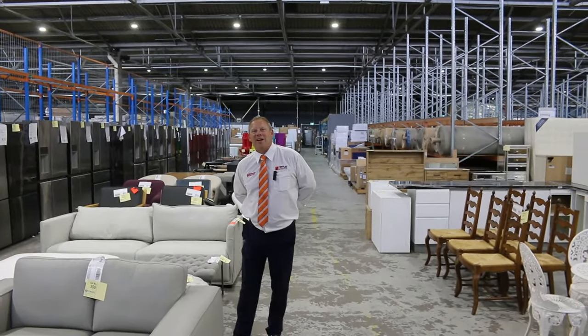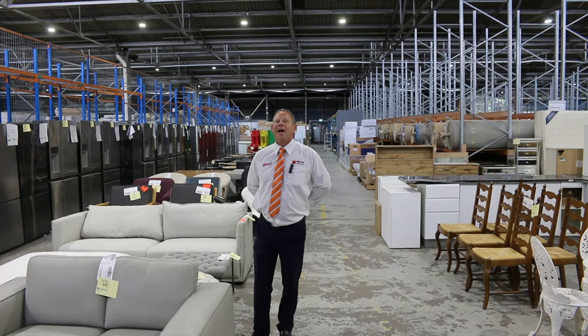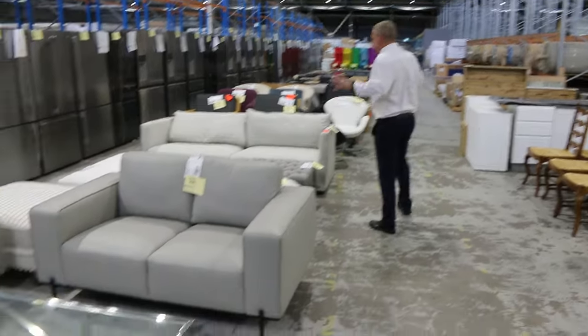Hi, I'm Liam from Fowles and welcome to the Home Renovators Auction Preview for Wednesday the 3rd of January 2024 at 10am. Happy New Year folks, it is the first auction of the year and we're getting straight back into it.